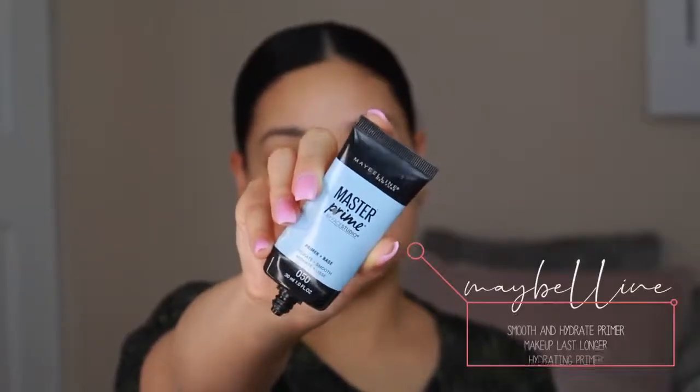For primer, I'm using the Maybelline Smooth and Hydrate Primer. I'm using mainly drugstore makeup today, and this is one of my favorite drugstore primers. It definitely helps your makeup last longer and gives you a nice splash of hydration.